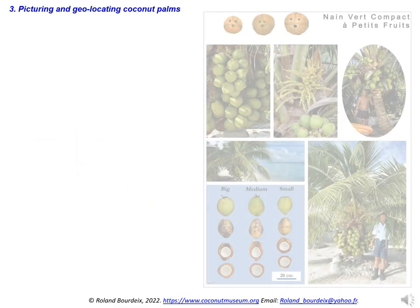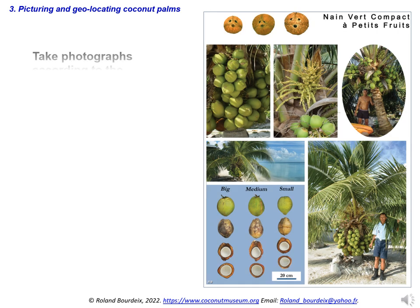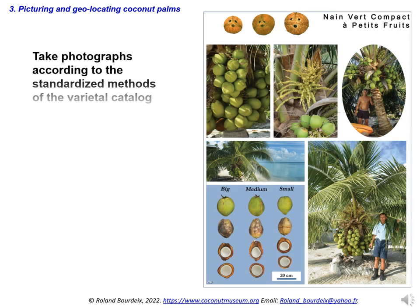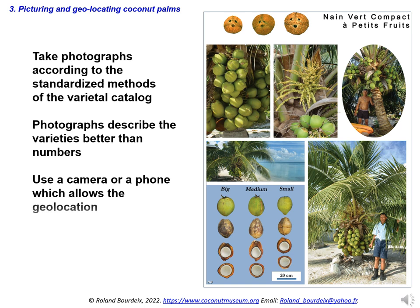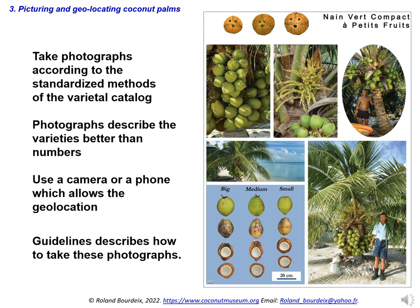In our opinion, the most important thing is to take photographs according to the standardized methods developed for the varietal catalogue. These photographs describe the varieties better than any number. It is necessary to use a camera or telephone which allows geolocation of the observed coconut palms. These photographs show the whole tree, a bunch of coconuts, the inflorescence, and the dried coconuts — for drinking, or in equatorial or longitudinal pairs. There are guidelines that describe how to take these photographs.